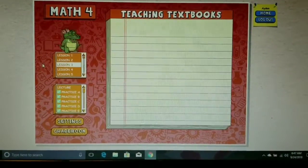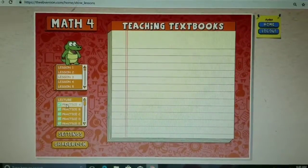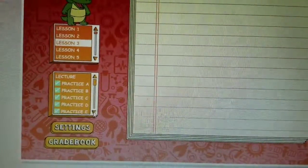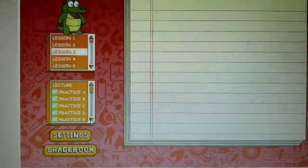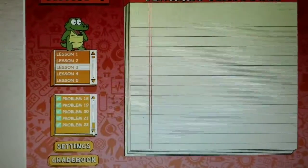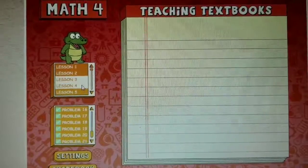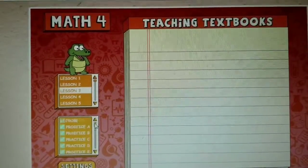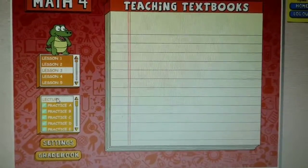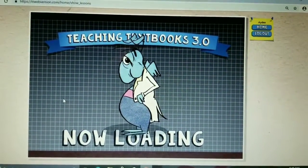This is my younger son's page — you can customize it. He picked a red background and a little alligator buddy. He's in third grade but he took the placement test and I placed him in level four. There are all the lessons listed, and when you click on a lesson there is first a lecture, then practice problems, and then the actual graded problems. On this lesson there are 22 problems. If he scores really low on a lesson, I can go in and erase the entire lesson or just one problem.